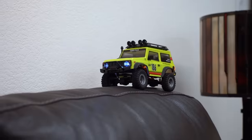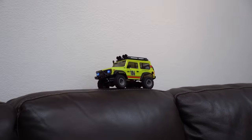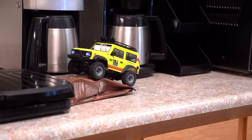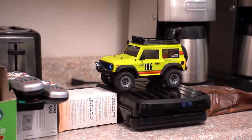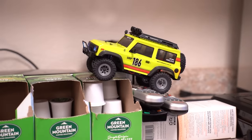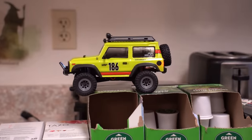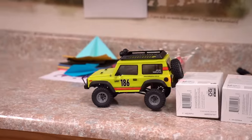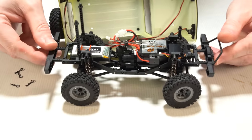Number 8: If you need a little bit more size out of your RC, then maybe the Hobby Plus CR24 might be for you. This 1/24th Scale Mini Trail Truck is a fully capable crawler, ready to tackle your coffee table, dining table, or anything else. Features include a chassis-mounted servo, solid axles, waterproof electronics, and four different body styles to choose from. These bodies also come scaled out, featuring scale grills, light buckets, snorkel, and more. All the trucks come pre-assembled and ready to go out of the box, including a LiPo battery, and they only cost about $90.